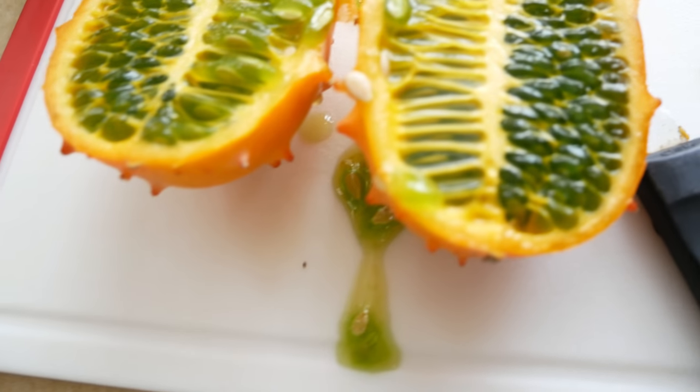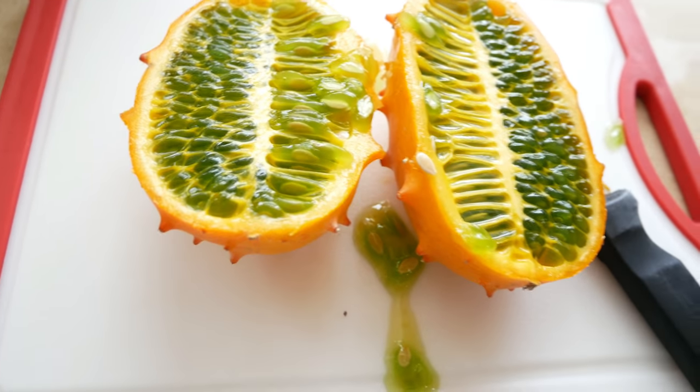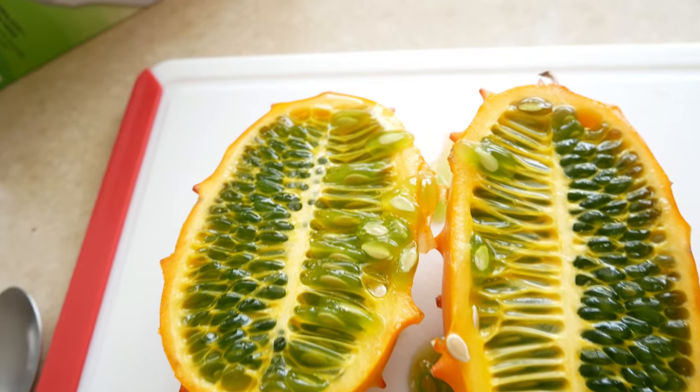It's got a lot of seeds in it and it's kind of slimy, like slime. The texture doesn't look too appealing but I really want to try it though. You want to try it too? Alright, let's try it.